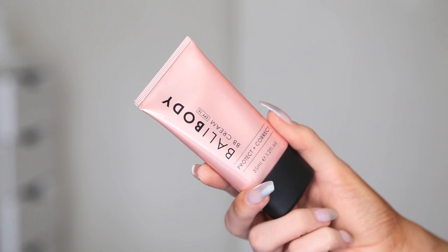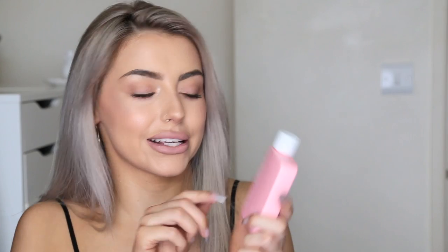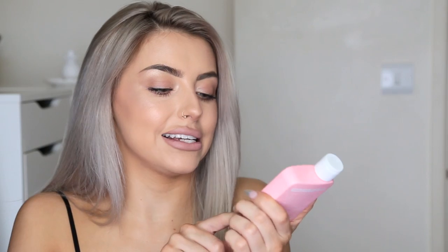We then have some products from Bali Body. I've been following Bali Body on Instagram for a while — they post the most amazing looking women with the most amazing tan. They've sent over one of their BB creams, which looks like a really good colour for me. I'll definitely be giving that a go on my next no makeup makeup day. They've also sent over their watermelon tanning oil — this is the product I always hear so much about with Bali Body. It has SPF 6 as well, which is actually more than you often get in a tanning product.